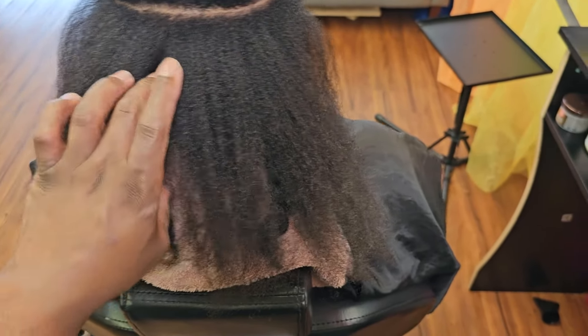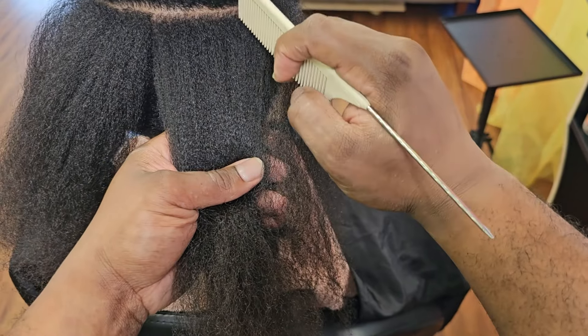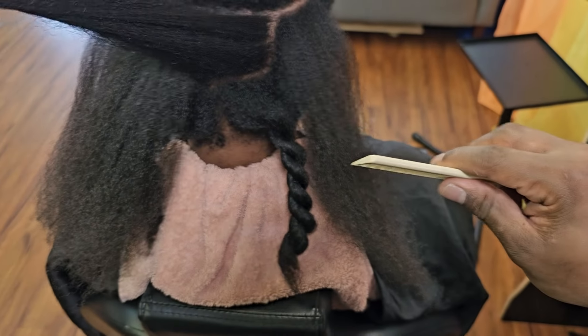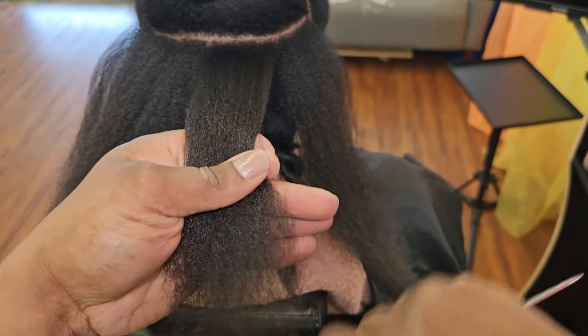Hey everyone, it's me Narada, African Hair God. I am here to address a question that I got in my last video talking about my client who was getting curly cuts and how it's destroyed her ends.